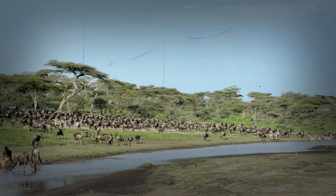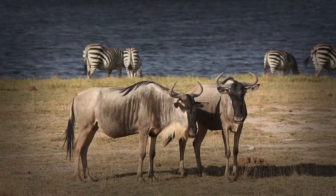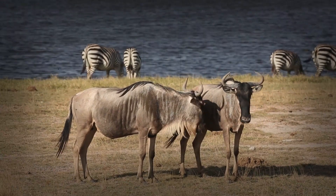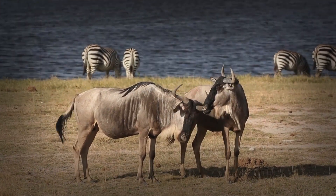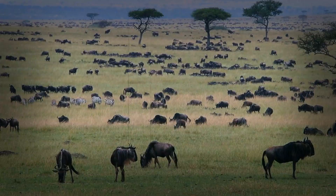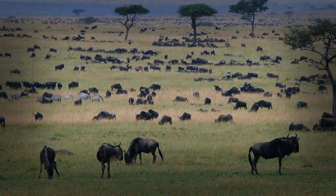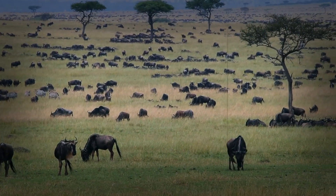Wildebeest can even regulate their body temperature by panting, much like dogs, to avoid overheating during the hottest parts of the day — it's like having built-in air conditioning. Another key to their stamina is their ability to conserve energy. Wildebeest are not sprinters; they're endurance specialists. They move at a steady trot, which is far more energy-efficient than running at full speed, allowing them to cover vast distances without burning through their energy reserves too quickly.